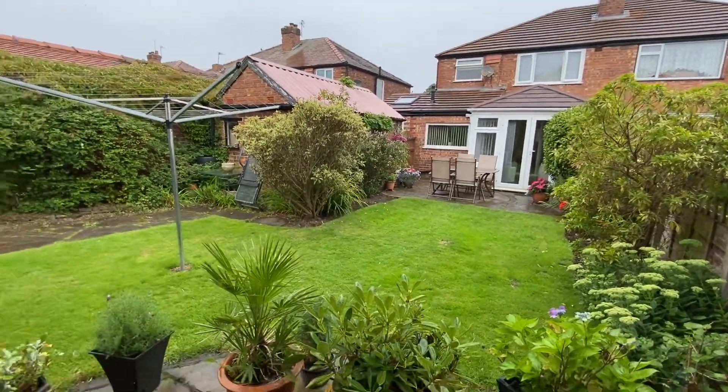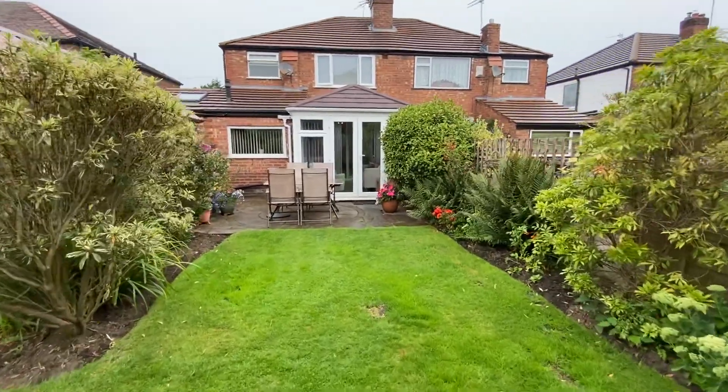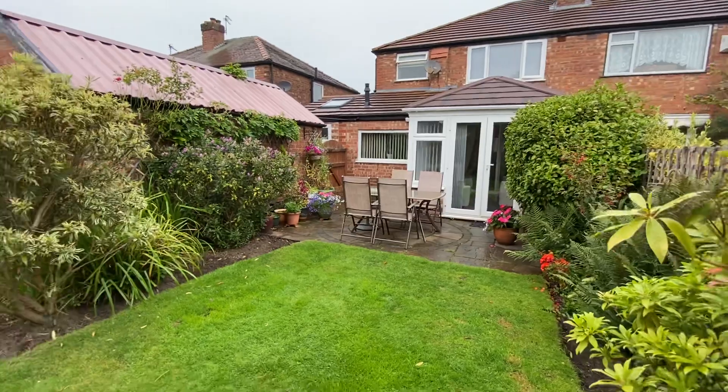If you'd like to arrange a viewing on this property, please call the team on 0161 519 885.